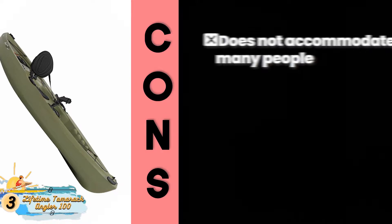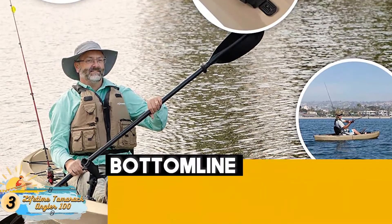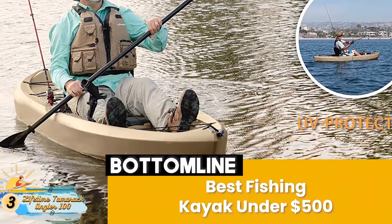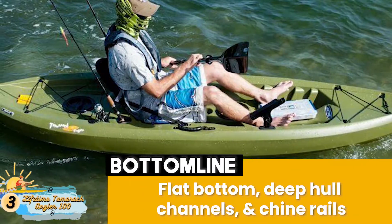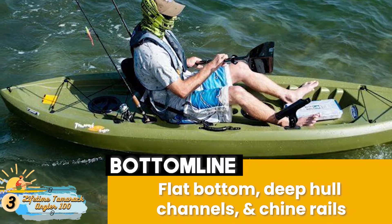However, it does not accommodate many people, and it's not suitable for rough water and rough weather. Bottom line: this is the Best Fishing Kayak Under $500. It's made from durable UV-protected high-density polyethylene, and it has stability and superior tracking provided by a flat bottom, deep hull channels, and chine rails.